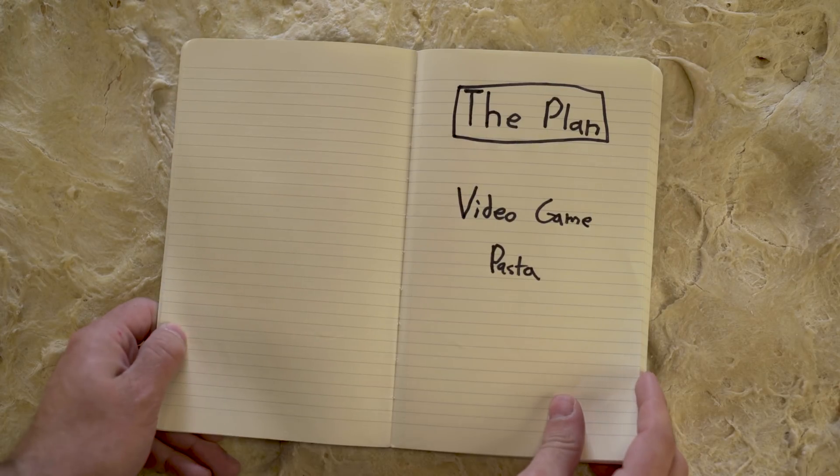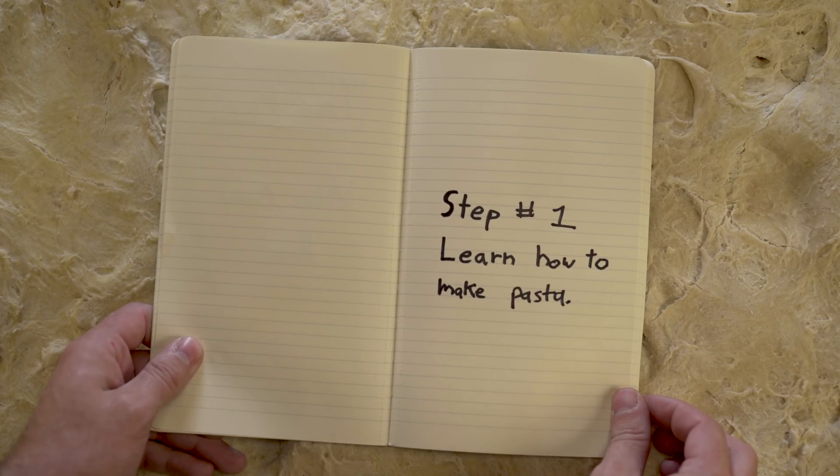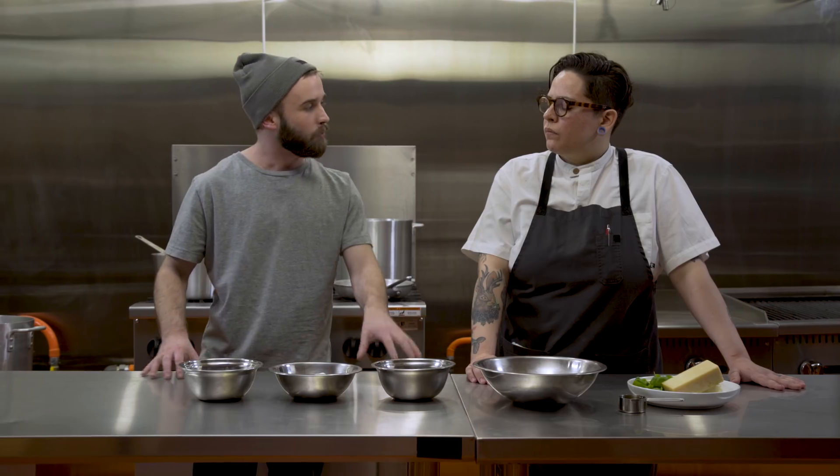Because I need to understand everything that goes into making the perfect pasta before trying to make a video game about it, I met up with a local chef to get a recipe and some pasta-making insight. What is the biggest difference between store-bought pasta and pasta that you make from start to finish at home?